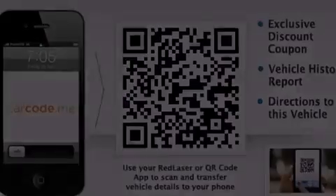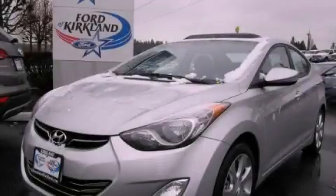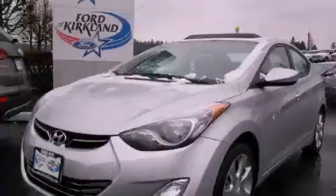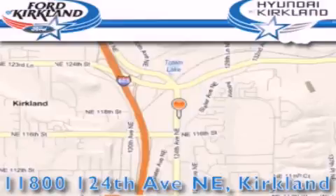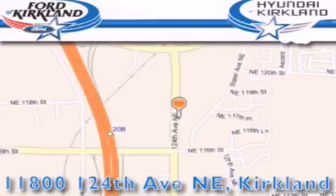This automobile won't last long at this price. Call and arrange a test drive now. Ford and Hyundai of Kirkland is located at 11800 124th Northeast in Kirkland. Our goal is to exceed all of your expectations to ensure that you'll return for future visits.